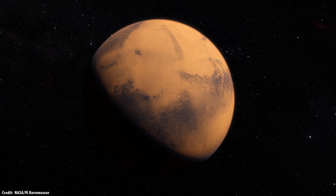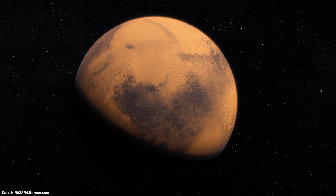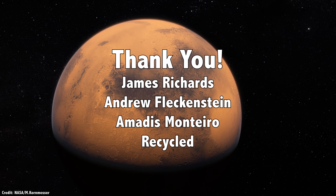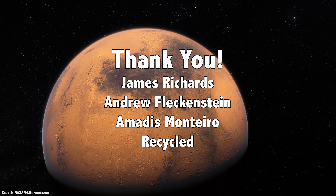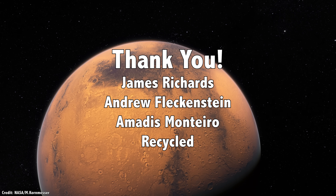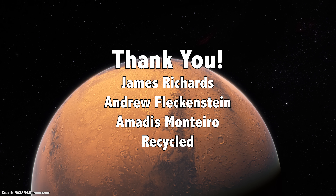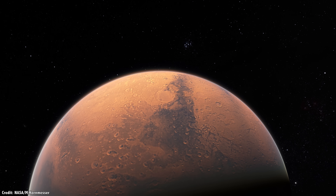So, scientists are being very careful about minimizing our contamination of the solar system. But doesn't SpaceX want to colonize Mars? I'd like to thank James Richards, Andrew Fleckenstein, Amatis Montiero, Recycled, and the rest of our 802 patrons for their generous support. They contribute so that you can see these videos, freely available to anyone who wants to learn about space. Join our community at patreon.com/universetoday.